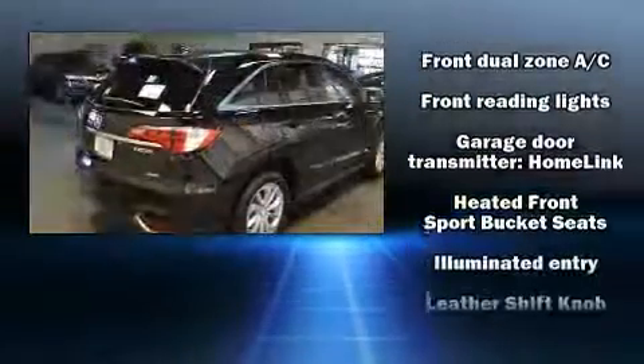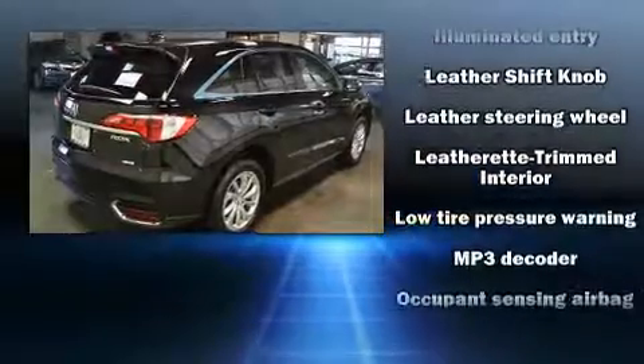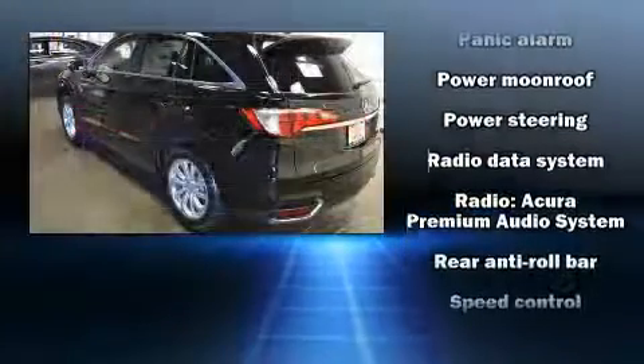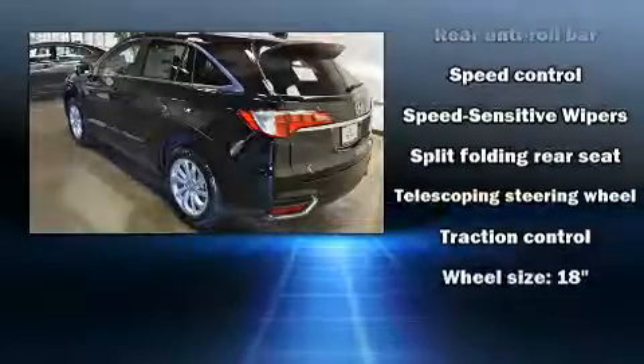All of the premium features expected of an Acura are offered, including heated seats, power door mirrors, and a power moonroof that opens up the cabin to the natural environment. Brake Assist technology provides extra pressure when applying the brakes.